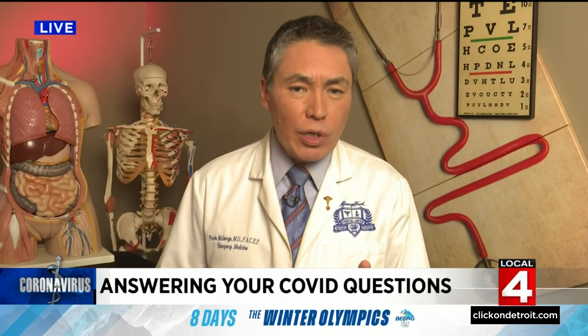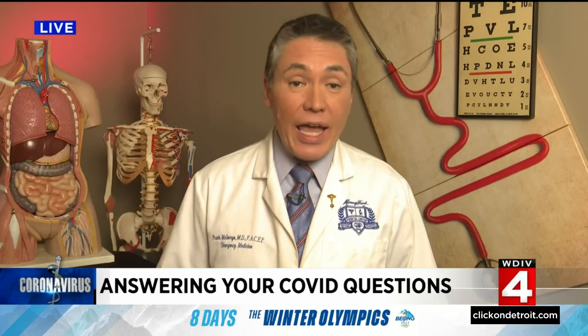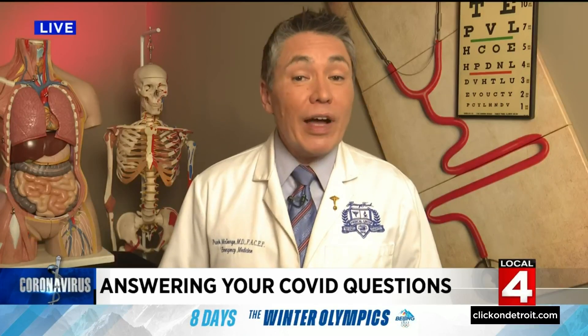Now finally, a viewer named Patricia asks: I haven't heard any information on how long the booster works, when does it start to wane, and so on. It's already been almost four months since I received my booster. Well, Patricia, data recently released from the UK actually found that by about three months, the booster only reduced the risk of symptomatic infection by about 50%. However, and this is the crucial part, the booster provided about 80% protection against hospitalization even after four months.